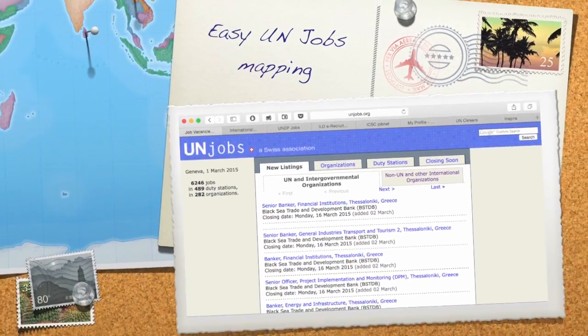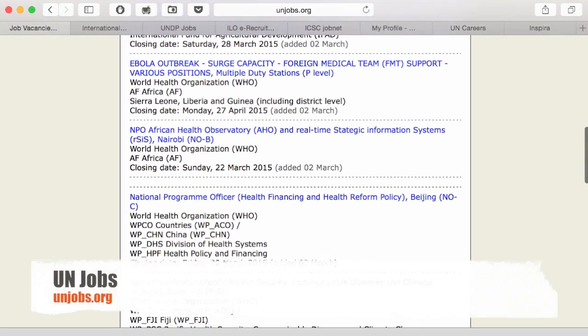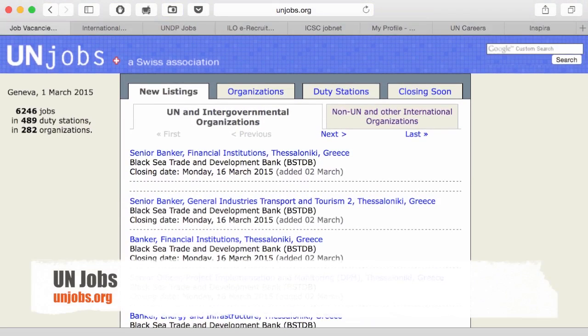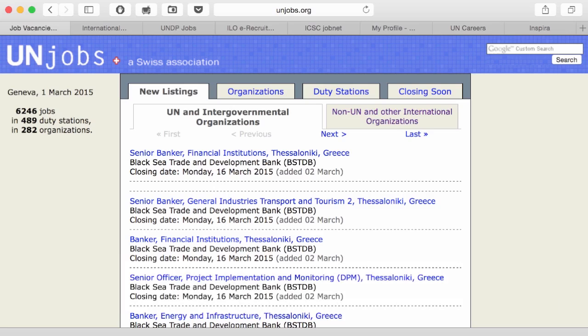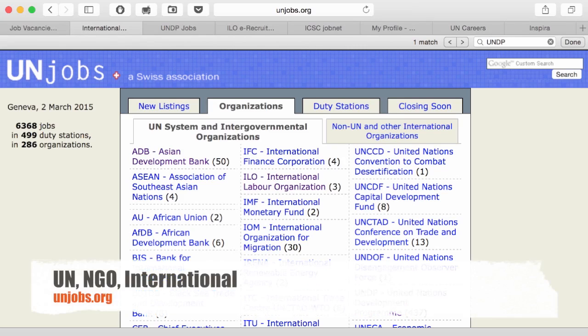We're only going to focus on one platform, but from the beginning you should know that there are a number of other websites you can use. One very used is unjobs.org, a Swiss association — not an official website of the UN. Here you will have UN jobs but also other non-UN and international organizations. On the good side, it's almost everything in one place, but applying here will require profiles adapted for every specific organization, which means basically going on a website and spending hours to create a profile. This will help you find specific job sites for UN agencies and other organizations. You can index them and later develop profiles and alerts and apply consistently. But this is not our focus.